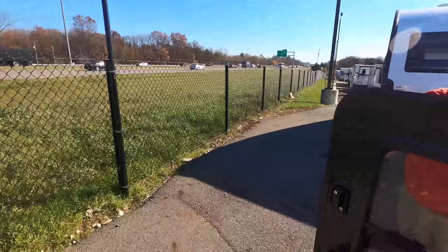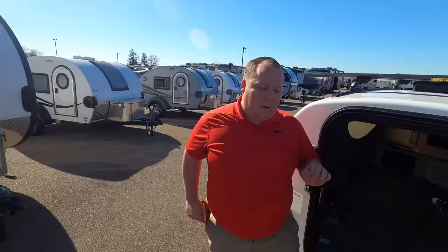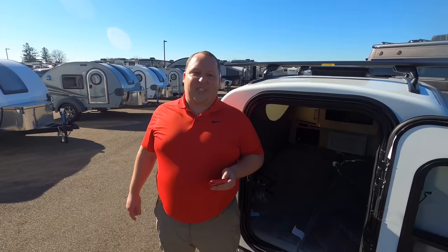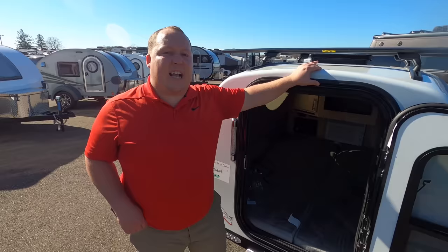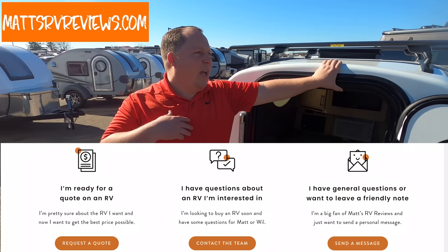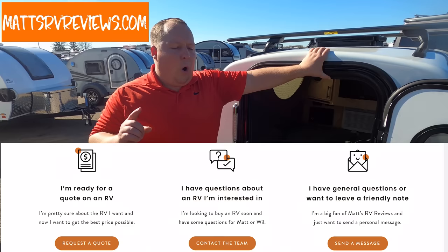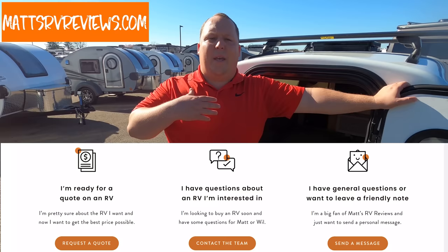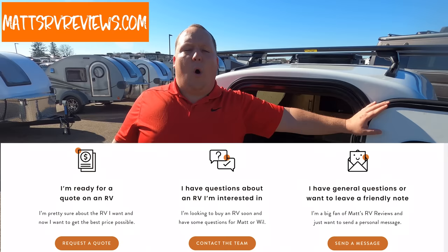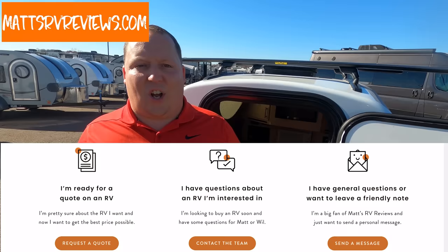Before we go inside, I want to tell everybody the MSRP. You ready for this? MSRP on this travel trailer is $13,811. If you're interested in this unit, please contact me and Will. Go to mattsrvreviews.com. We have three tabs: one is to get best price on an RV — fill out that form and somebody from our team will contact you and you'll get a $500 voucher off any travel trailer. Or if you have general questions about any RVs, click the second tab. Me or Will will be in contact with you via phone call, FaceTime, email, or text message.